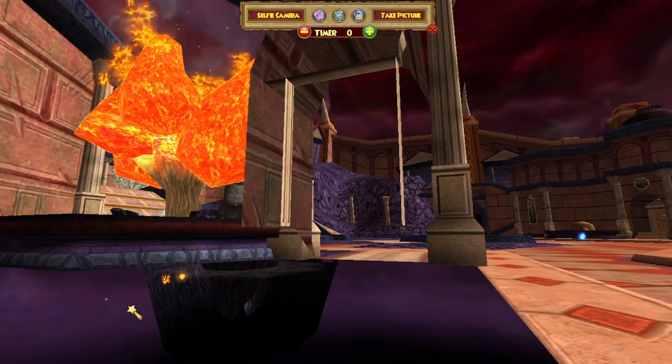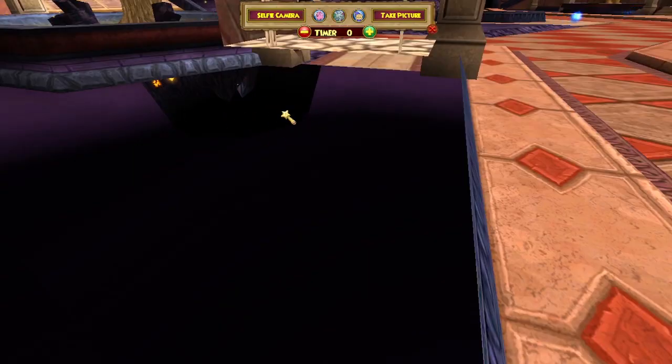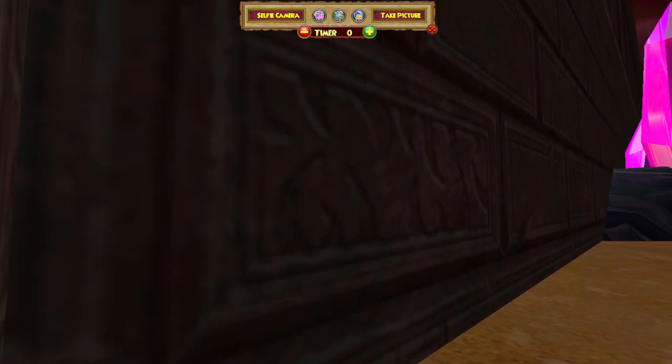That's kind of interesting, and this is underneath where that statue of Ambrose — I mean, a nondescript wizard — is. Come on, does anyone in Dragon Spire look like that? No, they don't.